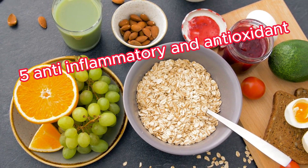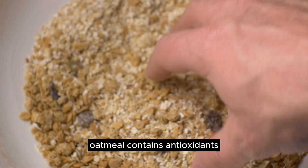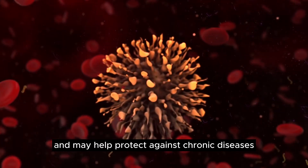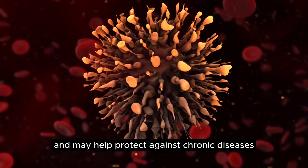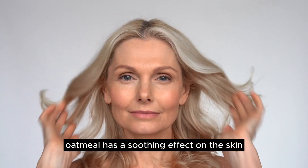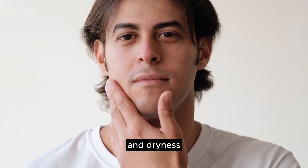5. Anti-inflammatory and Antioxidant Properties: Oatmeal contains antioxidants like avenanthramides, which have anti-inflammatory properties and may help protect against chronic diseases. 6. Skin Health — Skin Soothing: Oatmeal has a soothing effect on the skin and is often used in skincare products to relieve irritation and dryness.